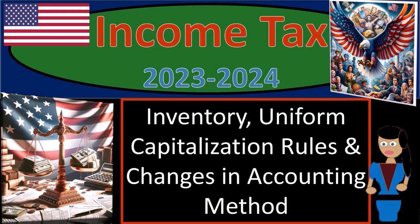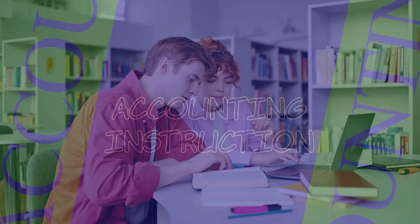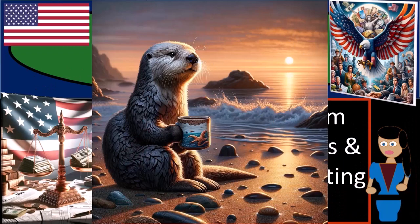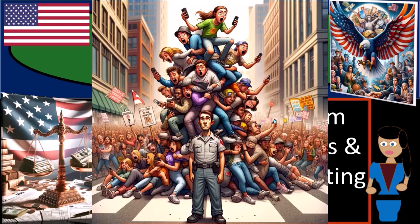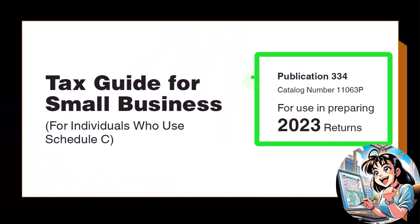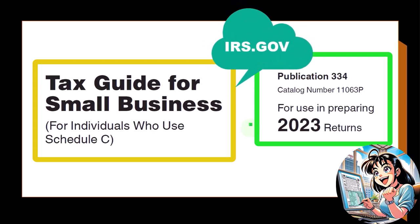Income Tax 2023-2024: Inventory, Uniform Capitalization Rules, and Changes in Accounting Method. Get ready and some coffee because you're supporting an entire generation with your income tax preparation 2023-2024. Most of this information can be found in Publication 334, Tax Guide for Small Business for Individuals Who Use Schedule C, Tax Year 2023, which you can find on the IRS website at irs.gov.